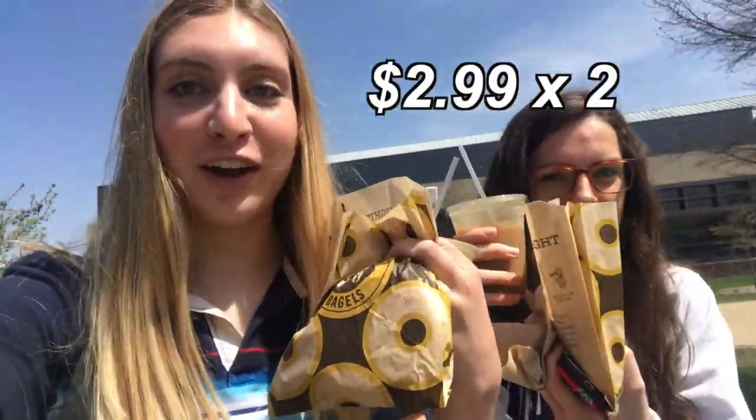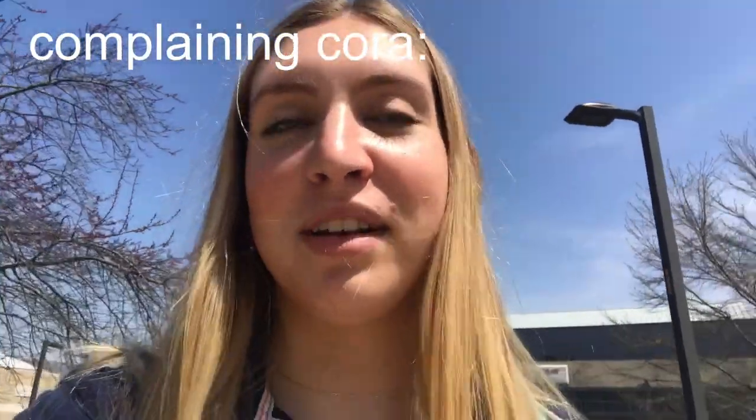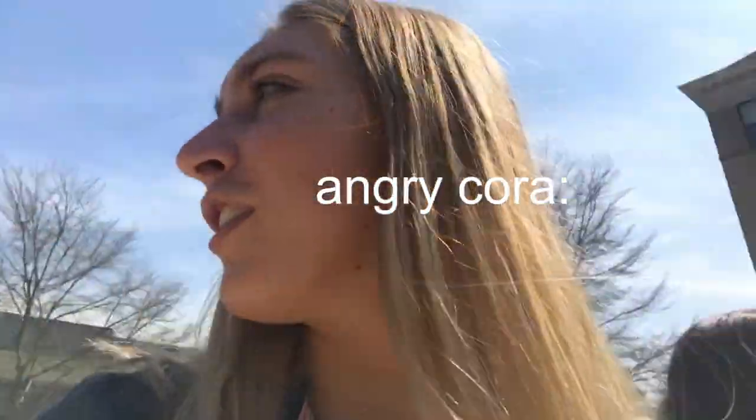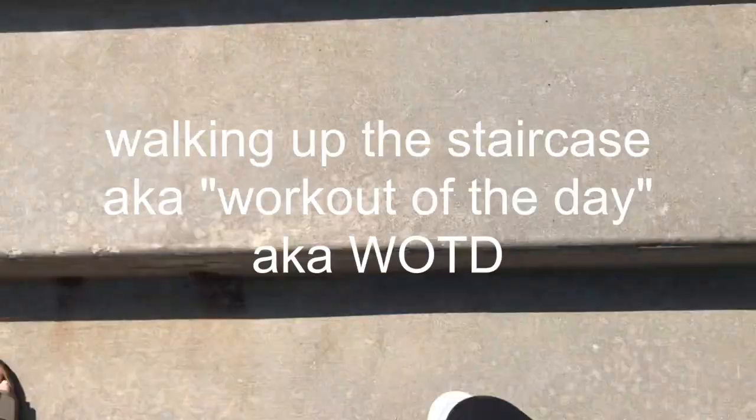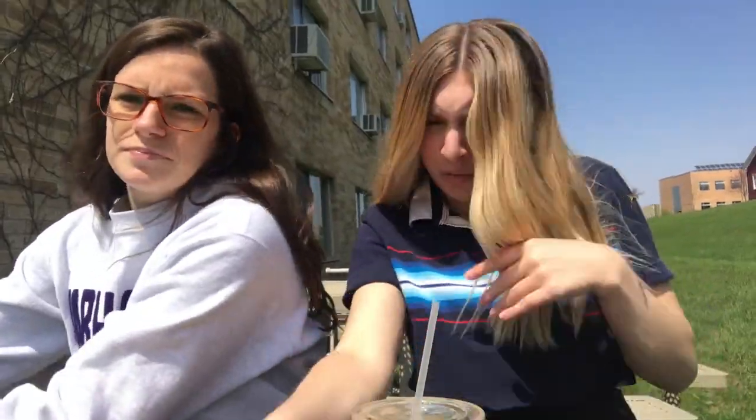Me and Kennedy just got our breakfast — bagel and coffee. Oh my god, we have to walk up a million staircases to get to the bench we want to sit at outside because it's so nice. I guess this is my punishment since I didn't work out this morning. I'm actually panting — are you panting? A little. Oh, maybe I need to hit the gym more. Me and Kennedy just got our breakfast, bagels and coffee.